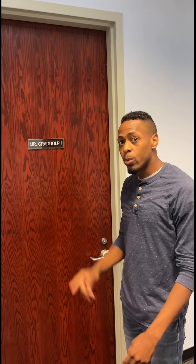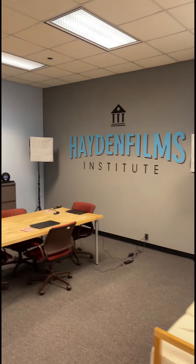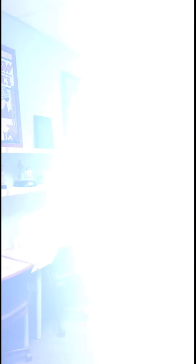You can't forget Mr. Kredov's office — he's having a meeting right now. This is our team table where we come up with some really creative ideas for our clients and for the Hayden Films Institute. We also have student interns, including myself.